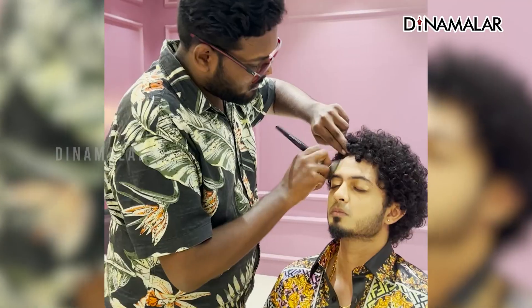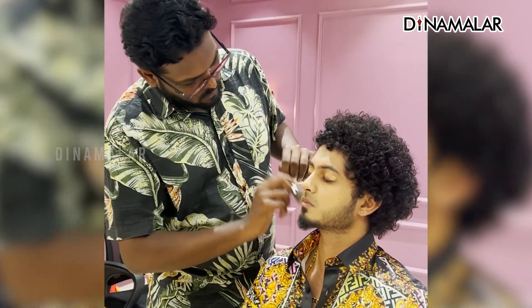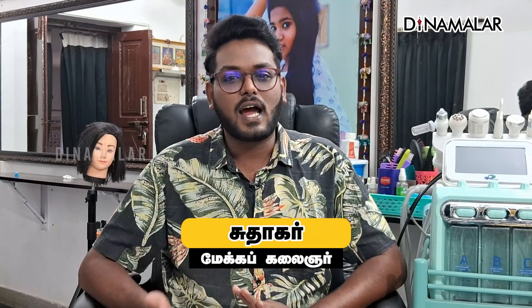Even in male and female, we've come to very advanced makeup. We have microblading, and we've come to very different techniques. So we've come to a different makeup field, and I will talk about how you are doing in this field.